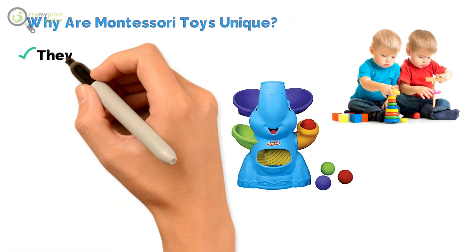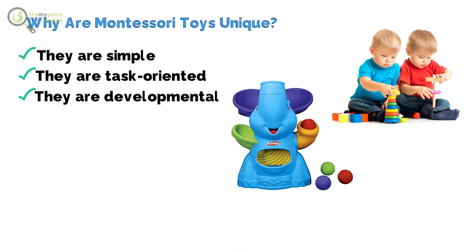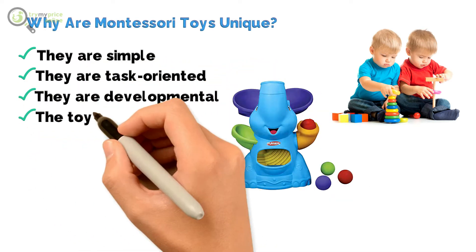Why are Montessori toys unique? They are simple. They are task-oriented. They are developmental. The toys are accessible.